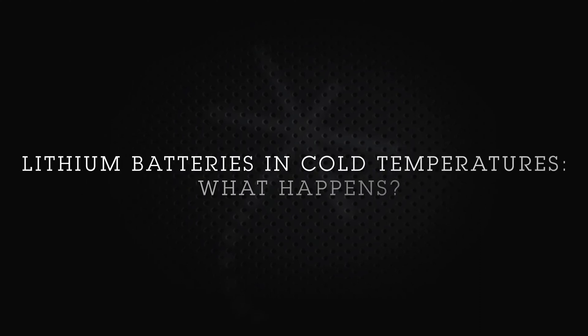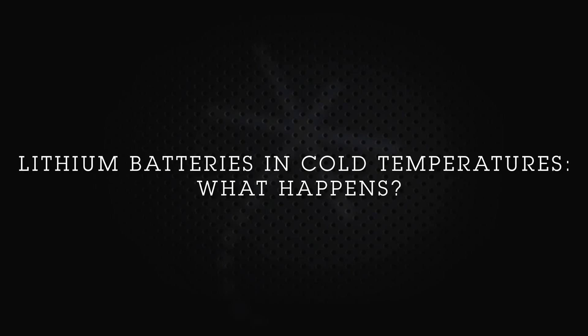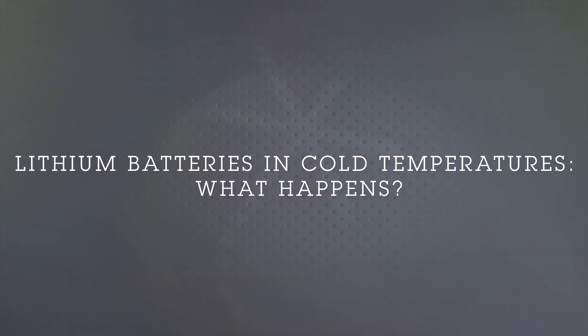What does cold temperature do to a lithium-ion battery? In cold temperatures, the lithium ions inside the battery simply can't move as fast. The electron has no problem moving through a conductor in very cold temperatures, but inside the battery where a lithium ion has to migrate through a liquid and into the anode or cathode — depending on whether it's charging or discharging — that process is slowed down at cold temperatures.